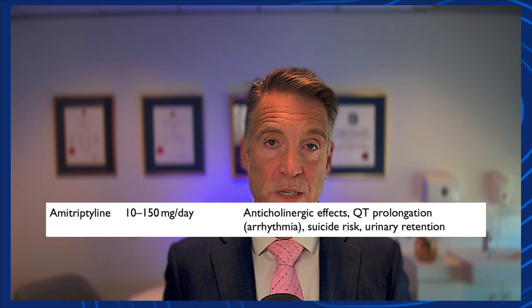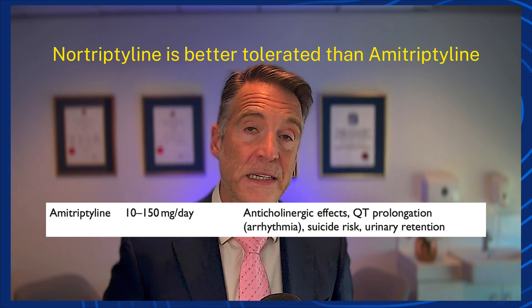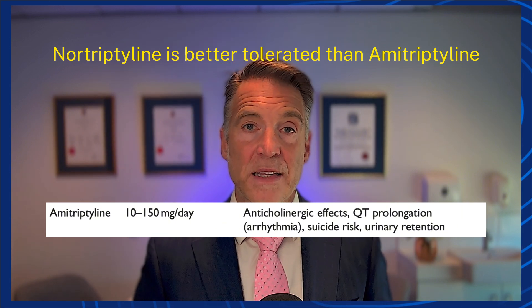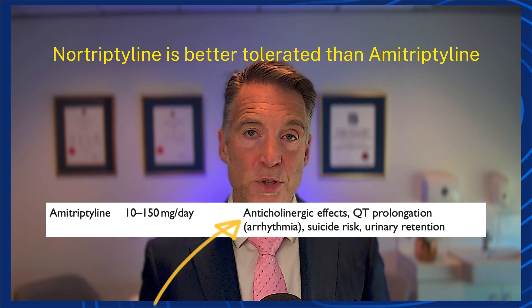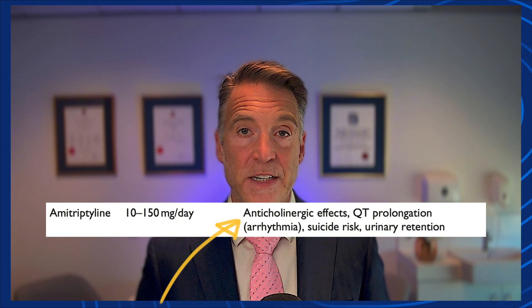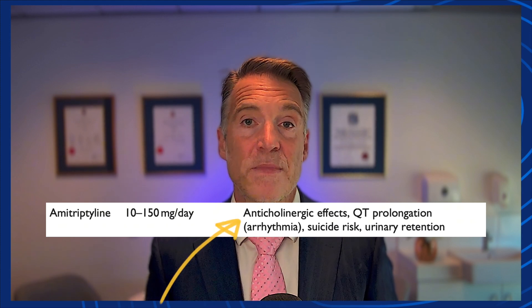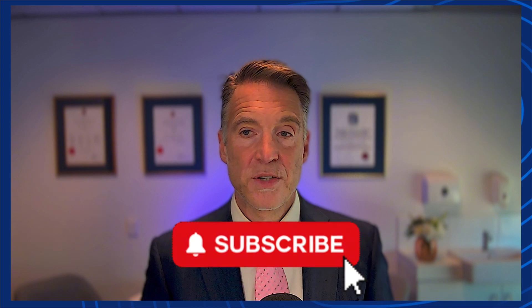The tricyclics are tried and tested — they have been around for many years. This includes amitriptyline and nortriptyline. Many patients have complex pain conditions and have trialled amitriptyline but get sluggish, tired, or experience weight gain and dry mouth. Amitriptyline can cause anticholinergic side effects affecting glaucoma, bladder function, and bowel function. In really high doses, it has been known to cause cardiac arrhythmias. Any of these medications need to be started at a very small dose — 5 mg at night, 10 mg at night — and gradually uptitrated, allowing sufficient time to assess effect and side effects.